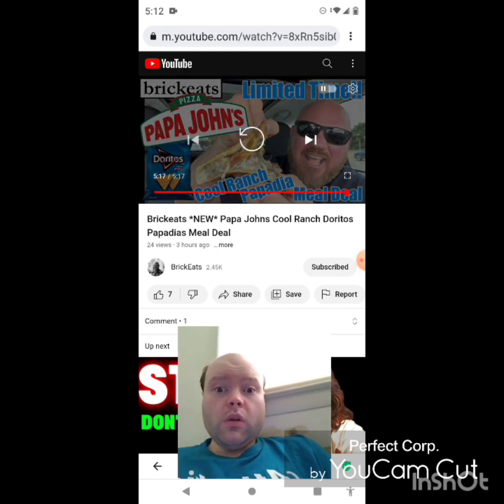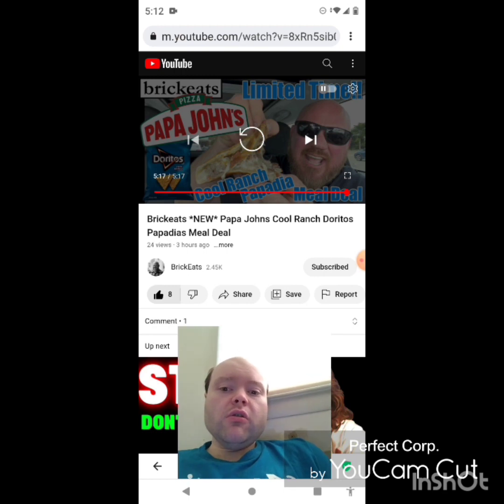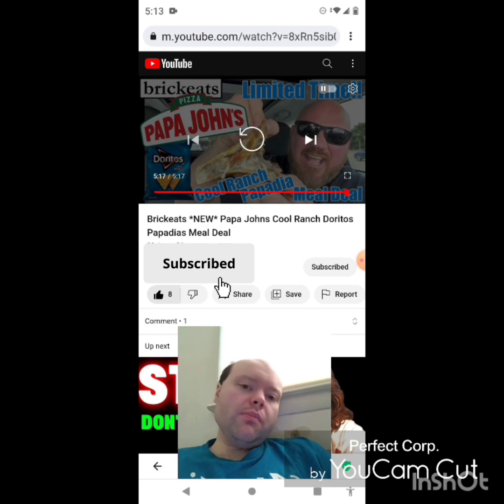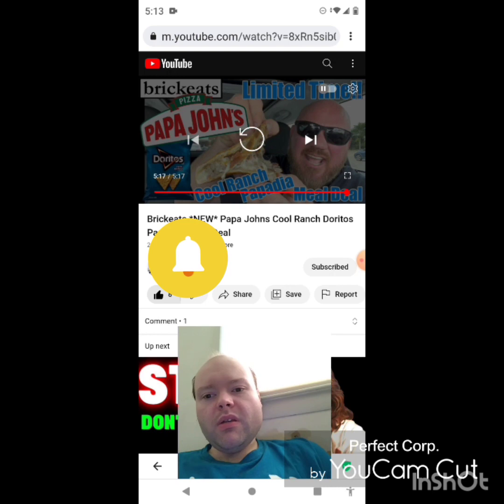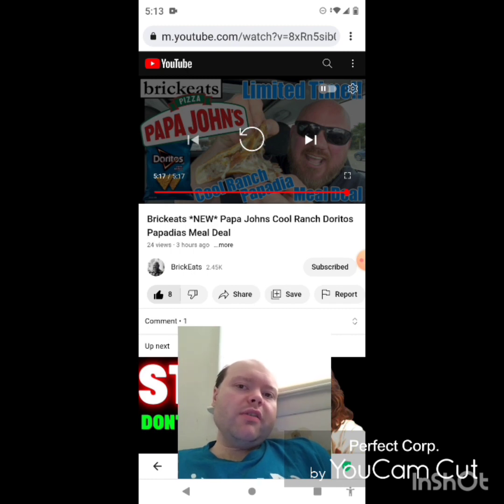Awesome video — I give it a thumbs up. I hope you all enjoyed this reaction video. If you're new to my main channel or my second channel, or the Brick Eats channel, make sure you subscribe, give both our videos a thumbs up, hit the notification bell, and share our videos with your friends and family. On my main channel we're on the road to 8,000 subscribers, and on my second channel we're on the road to 3,000 subscribers.